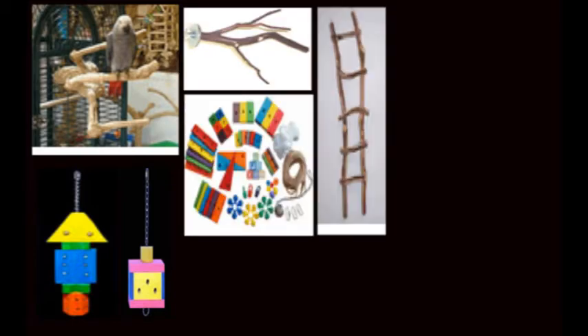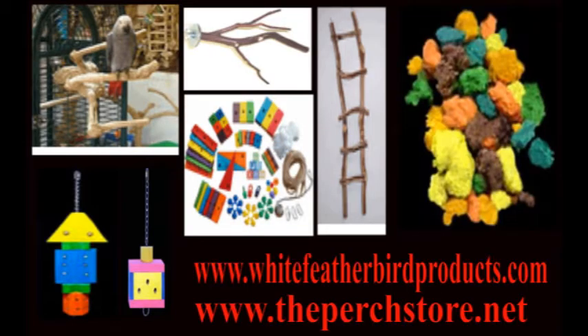In addition to the cage, you're going to need perches, water and food bowls, as well as some toys to keep your bird occupied. You can obtain all of these items online from several distributors. Just Google 'pet parrot supplies,' and I also recommend sites such as www.whitefeatherbirdproducts.com or theperchstore.net. They have a full array of cages, toys, perches, and other fun stuff.